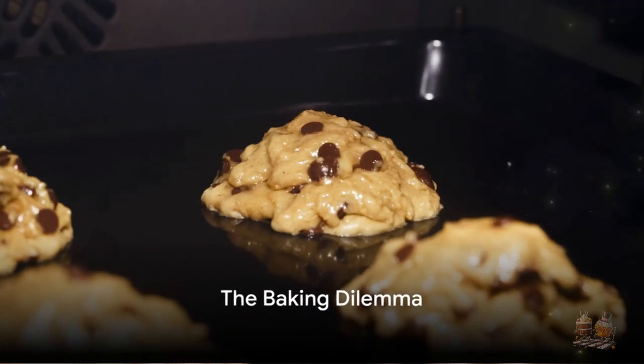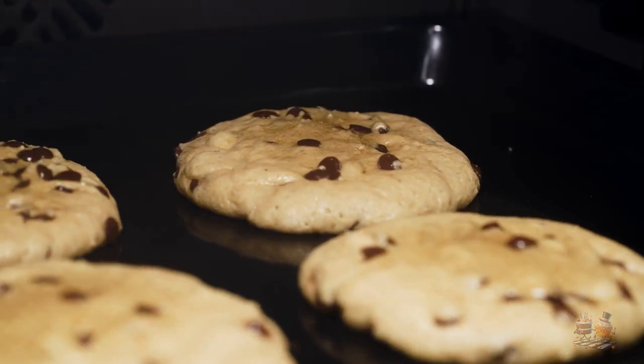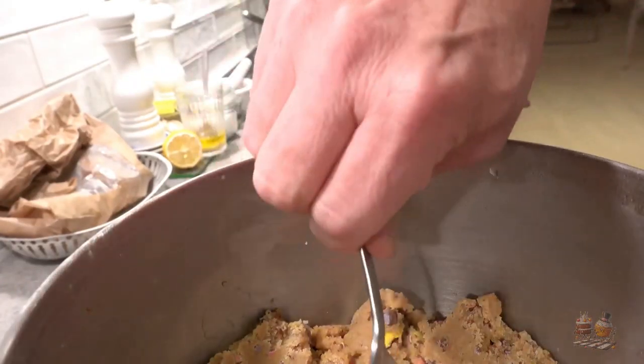Welcome to my channel. Today we're delving into the world of cookie dough. It's an essential part of baking, but sometimes things don't go as planned.